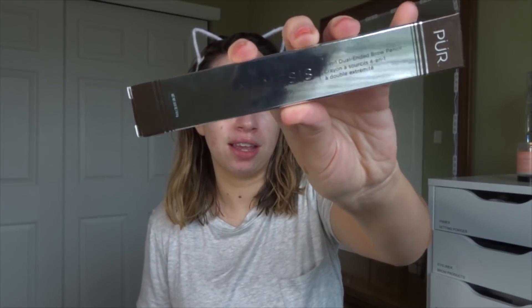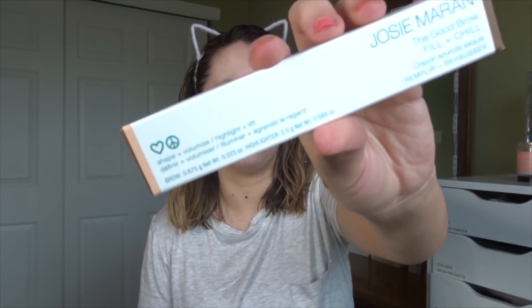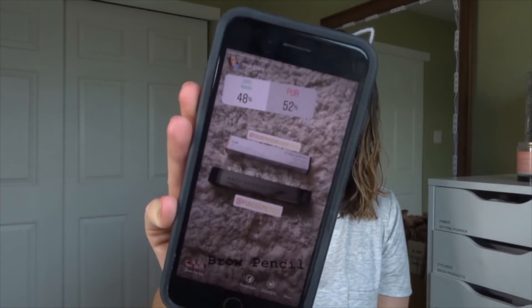The first matchup in my subscribers choosing my makeup was an eyebrow pencil showdown. We have the Pure Cosmetics Arch Nemesis versus the Josie Maran The Good Brow Fill and Chill. All of these matchups were so close, they kept going back and forth, so I really didn't know who was gonna win any category, which was exciting for me. But with 52% of the votes, Pure Cosmetics has won.